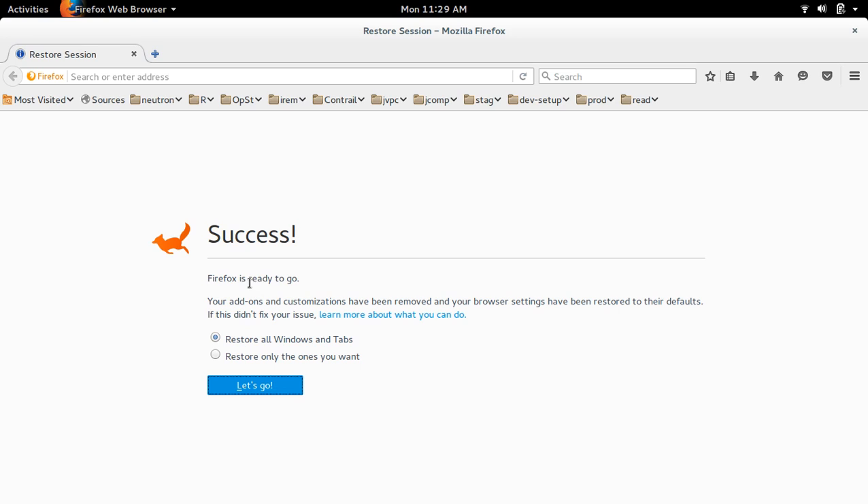Now it's saying Firefox is ready to go. You can choose to restore all windows and tabs.